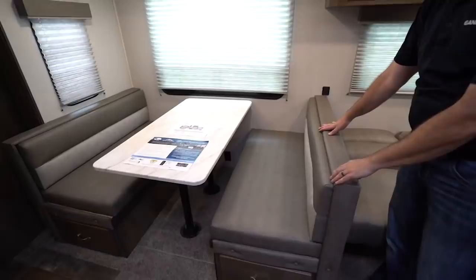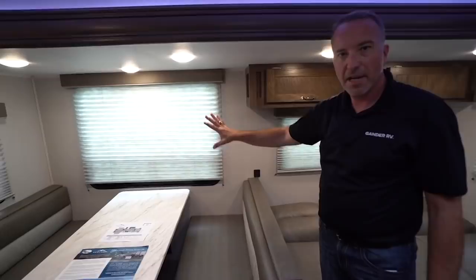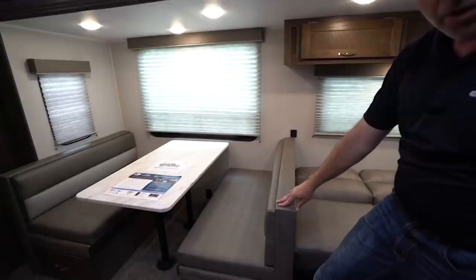Moving over to the dinette — lots of space here, that is 48 inches. The overhead storage is stopped here because they wanted people to have a much larger window. They wanted you to be able to get more light, enjoy the outside and see what's going on out there. You do have some storage here, but they make up for it by giving you storage underneath right there.